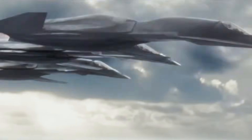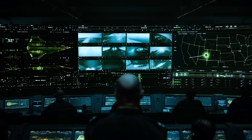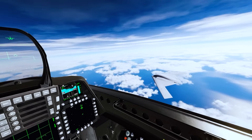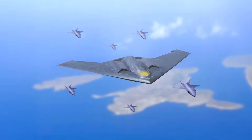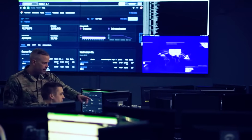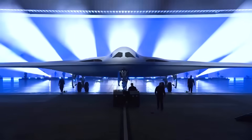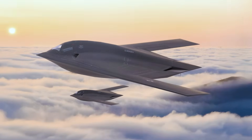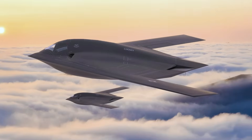Of course, the development of such advanced technologies is not without its challenges. As bombers become more complex and autonomous, there are legitimate concerns about the potential for accidents, malfunctions, or even rogue behavior. Ensuring that these platforms remain under human control and are used in accordance with international law and ethical principles will be a key challenge for policymakers and military leaders alike. There are also questions about cost: each B-21 aircraft is estimated to cost over half a billion dollars, and in an era of tightening budgets and competing priorities, fielding and maintaining a fleet of such expensive aircraft is far from guaranteed.